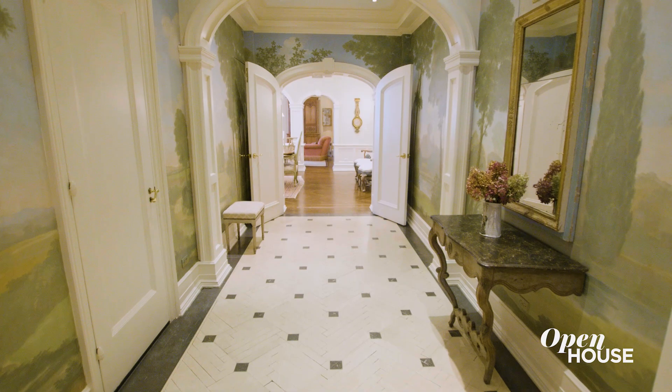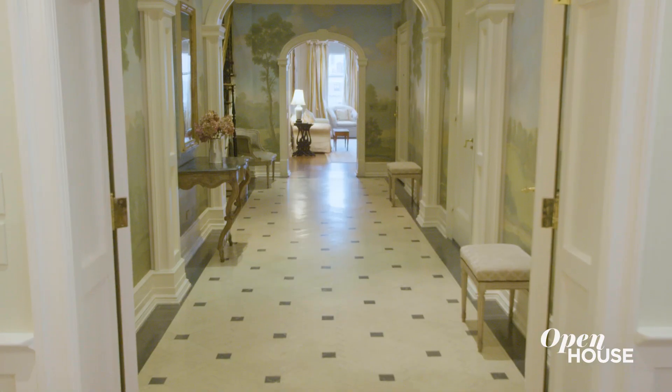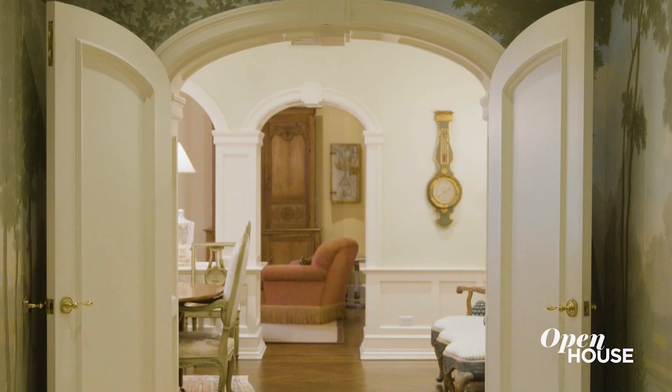They just don't make foyers like this anymore. This is how you receive guests on Park Avenue. The architectural details, the generous space, the herringbone floors all add to the prestige of this gorgeous penthouse. And there's a natural flow from space to space — this is more than just stepping into a room; this is stepping into comfort and luxury.